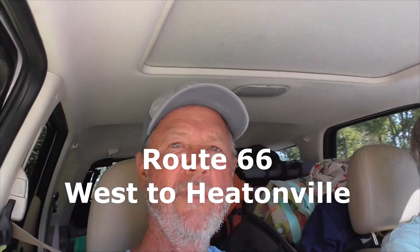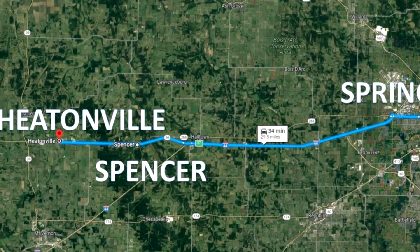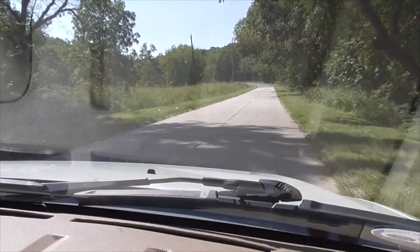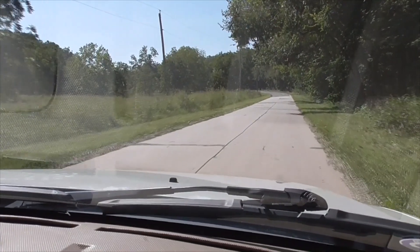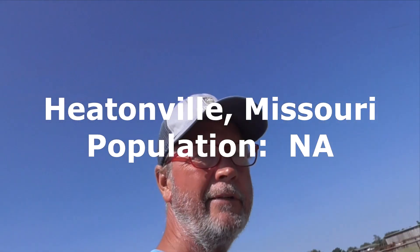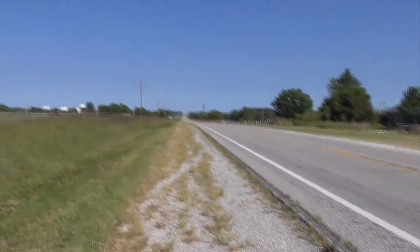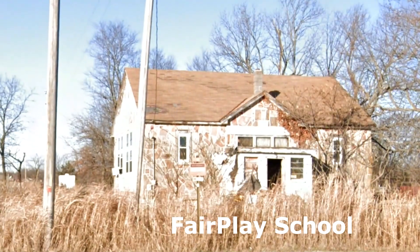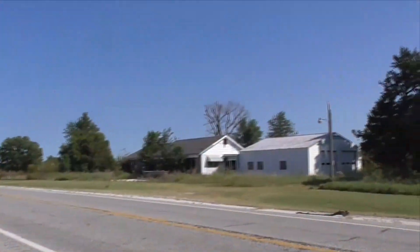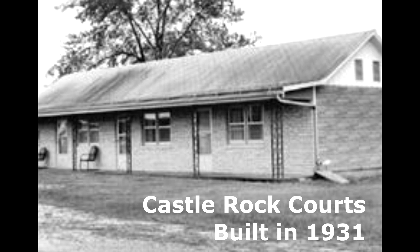We're on Route 66 right here — never been widened, never been asphalted. There's really not much to see in Heatonville. Headed west on Route 66, you pass a little schoolhouse pretty much in ruins, but then you get this — the old Castle Rock Courts.